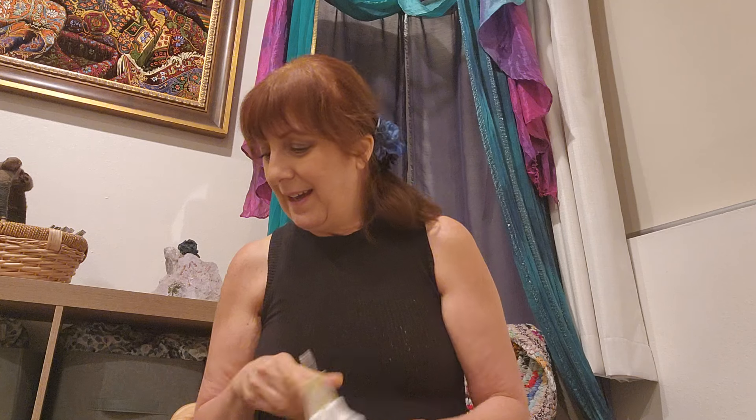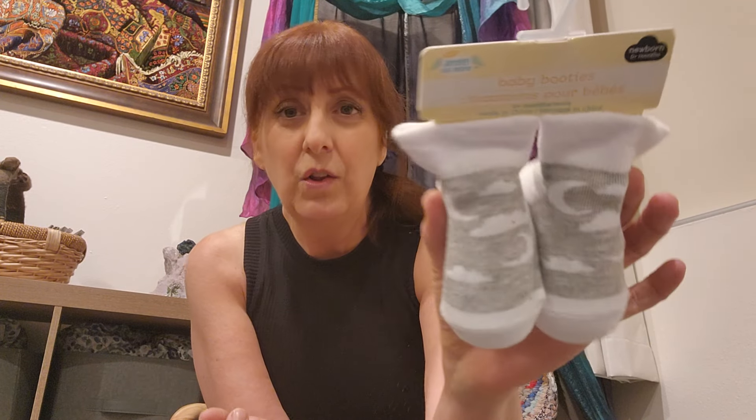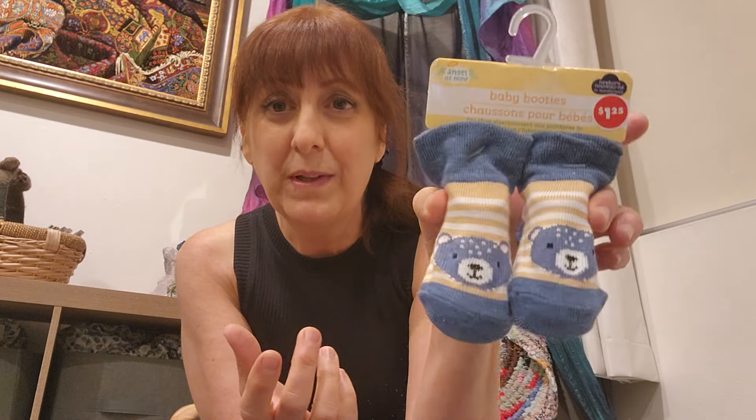For a dollar twenty-five I found these little gems. My daughter is going to be having a baby boy — projected to be around Christmas Eve or day, but we think it could be earlier. We're having a little John the Third! Look at those moons and clouds — that would be beautiful for a little girl too. And we picked up these adorable little guys — aren't those lovely? A dollar twenty-five, and they would be more expensive elsewhere.